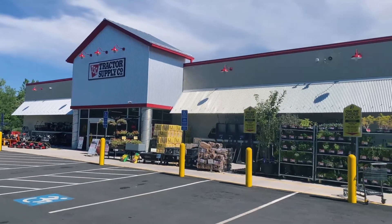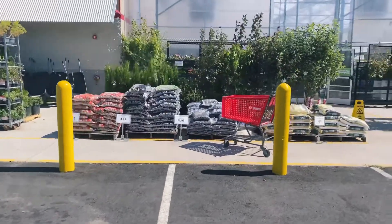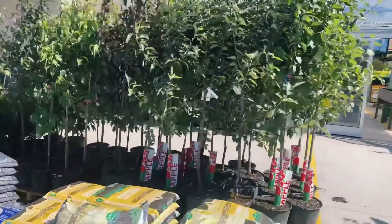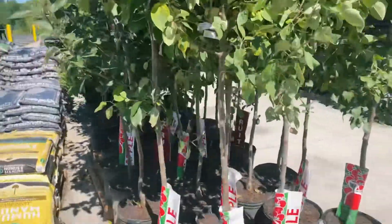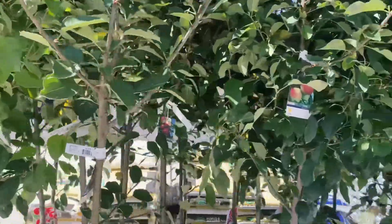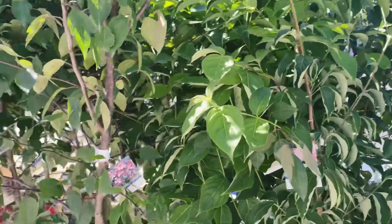So here we are at Tractor Supply. I came back because they had the fruit trees, which were very nice, on sale, and much more reasonable than the nurseries. They looked good and recently came in. Here are the apple trees. We are probably going to get another Santa Rosa plum — we have one plum already. These are all apples and crab apples.